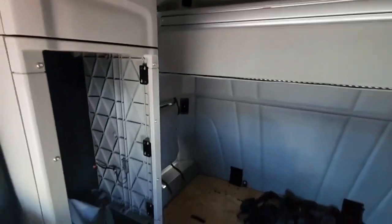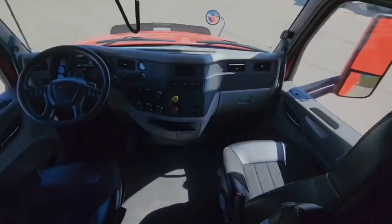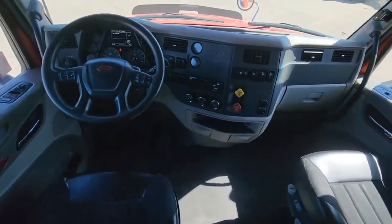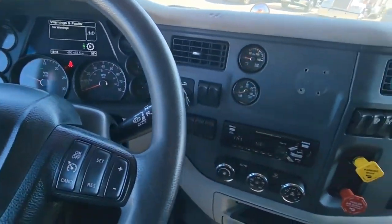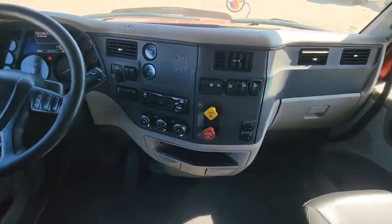Hey guys, thanks for stopping in. I appreciate you checking the video out. Don't forget to like and subscribe to the channel, and don't forget to check the description for more information on these trucks that are available. I'll keep the pricing updated as well. Happy trucking — we'll talk to you soon.